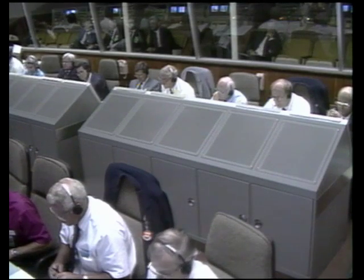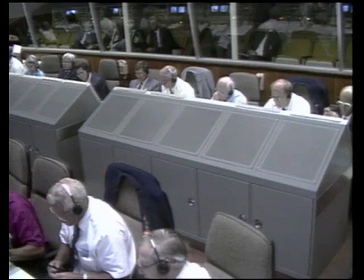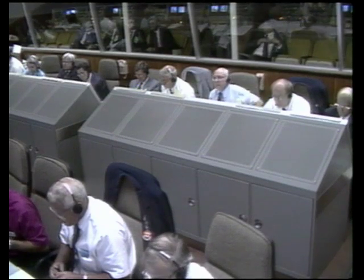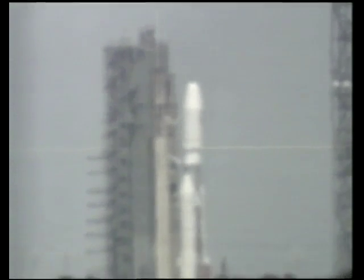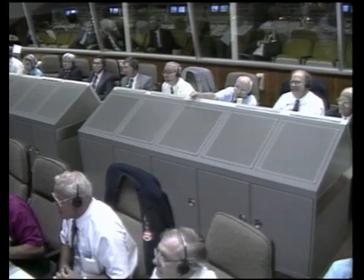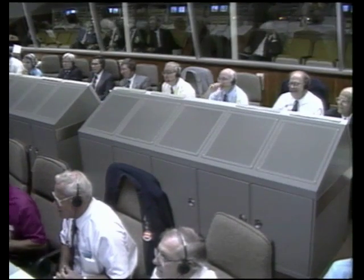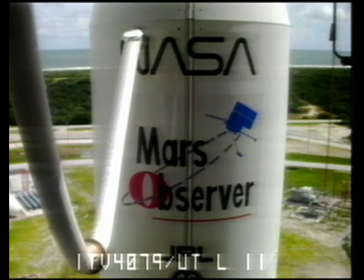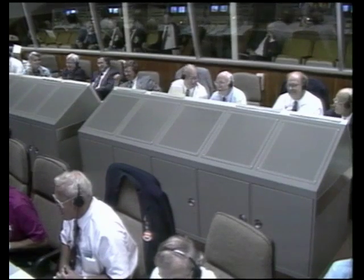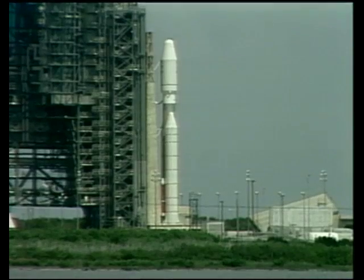Minus two, item three, roger. Ground instrumentation, LC, page 91, T-minus one minute 30 seconds, step one. Standing by now. T-minus one minute 30 seconds. Button will be pushed. T-minus 70 seconds. T-minus 65, the button is being pushed. T-minus one minute. Launch sequence is started.